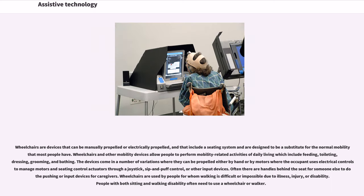Wheelchairs are devices that can be manually or electrically propelled, include a seating system, and are designed to be a substitute for normal mobility. Wheelchairs and other mobility devices allow people to perform mobility-related activities of daily living including feeding, toileting, dressing, grooming, and bathing. They can be propelled by hand or by motors, where the occupant uses electrical controls through a joystick, sip-and-puff control, or other input devices. Wheelchairs are used by people for whom walking is difficult or impossible due to illness, injury, or disability.